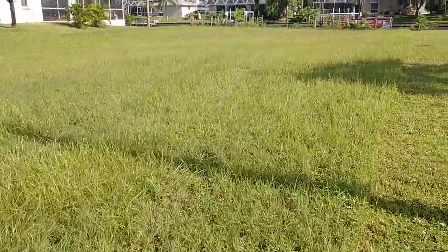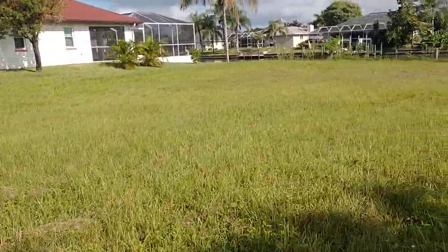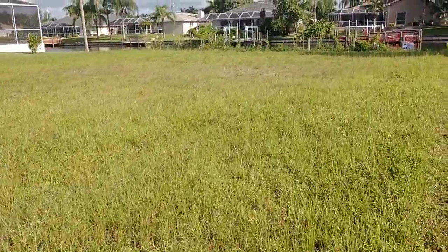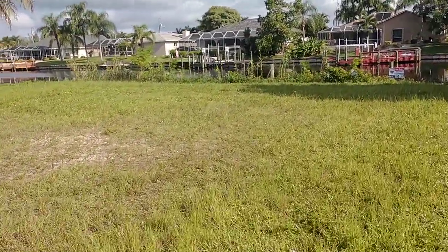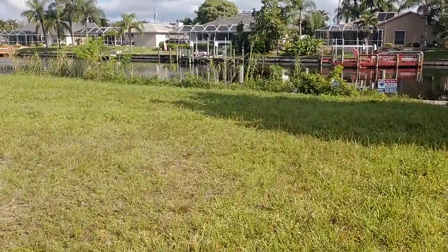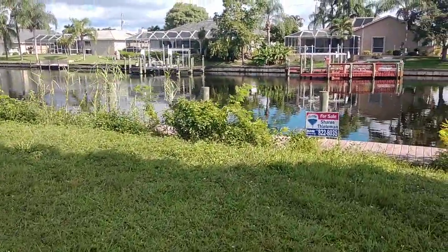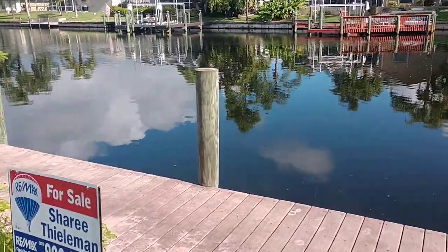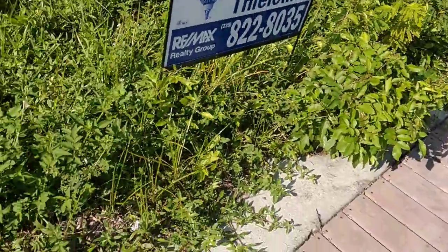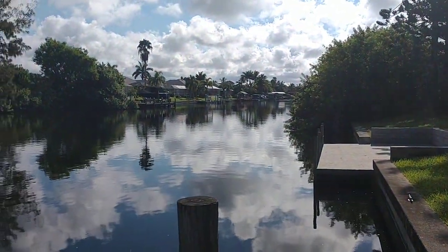Let's take a look at the seawall. It's a nice wide canal — very nice. Looks like there's a dock over here already. The seawall looks in great shape. This is a nice wide canal.